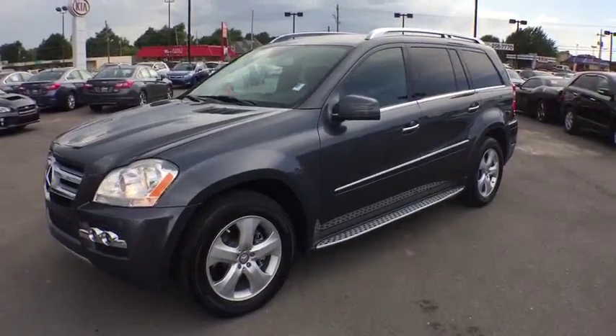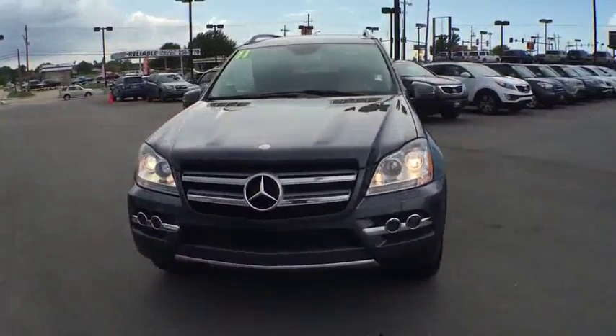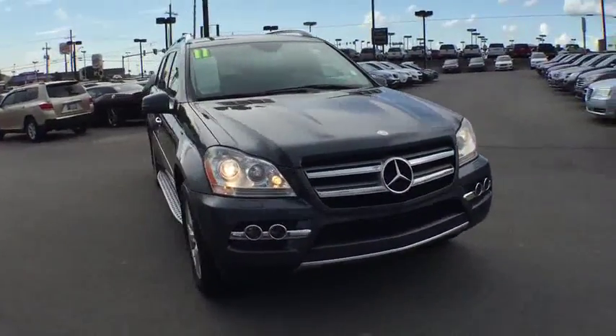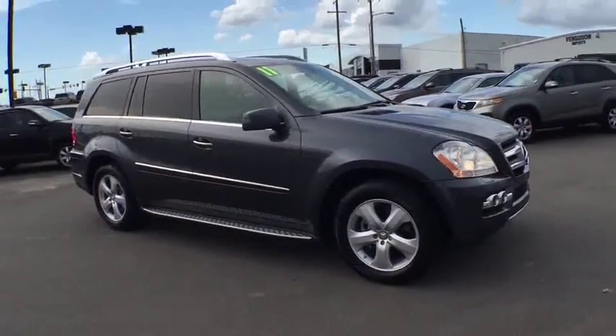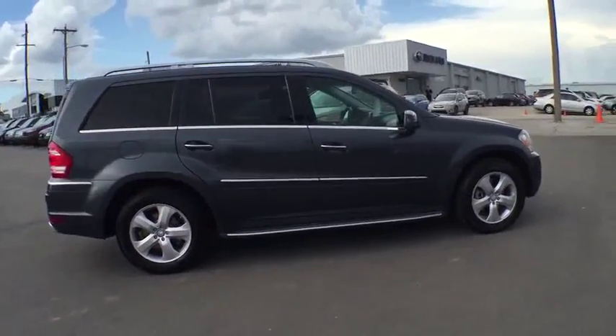The 2011 Mercedes GL Class. This seven-passenger luxury SUV has a great deal of interior space without huge exterior dimensions. The third-row seat is roomy enough for all adults. This vehicle has less than 90,000 miles.